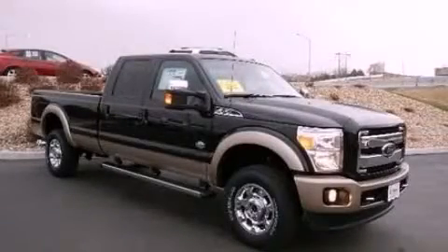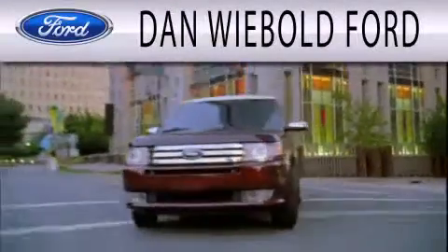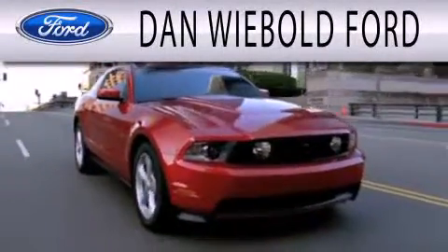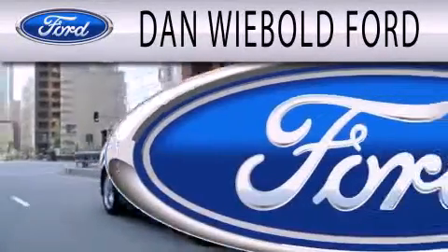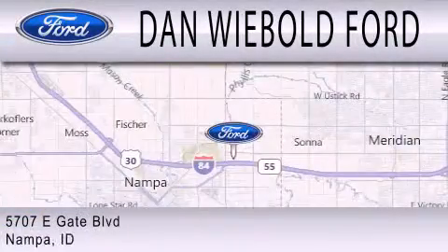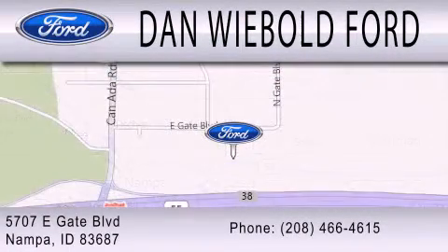Contact us today to arrange your test drive. Dan Weibold Ford is dedicated to doing everything possible to ensure that the experience you have selecting your next vehicle is as pleasant as possible. We are located at 5707 Eastgate Boulevard in Napa.